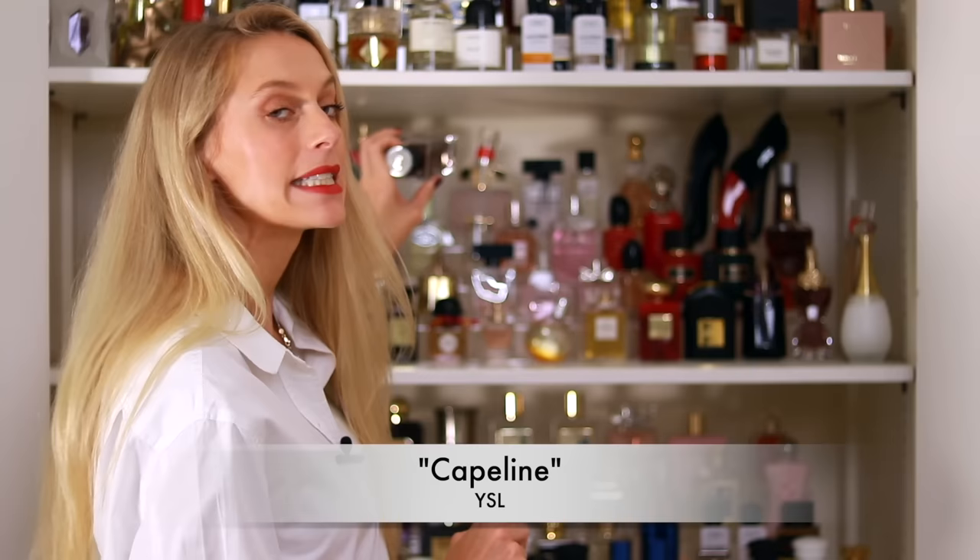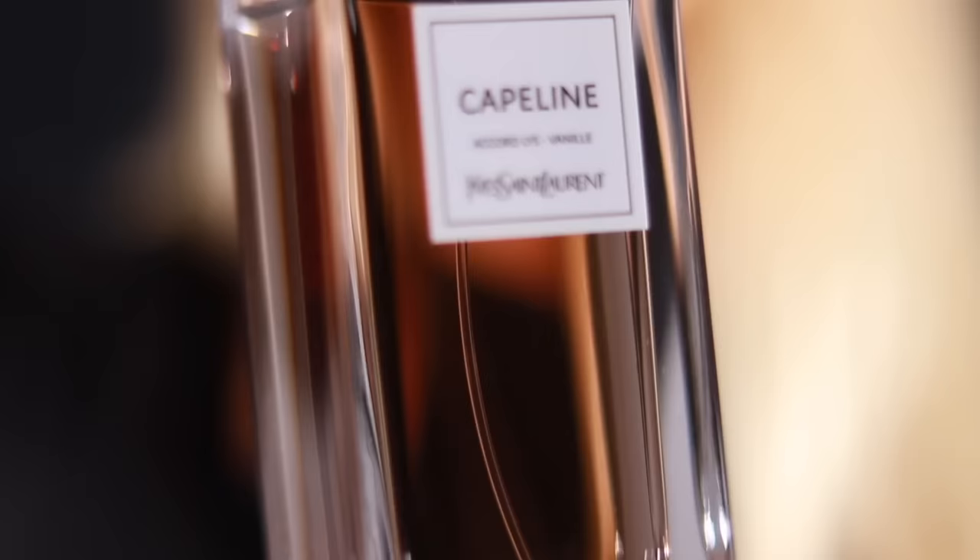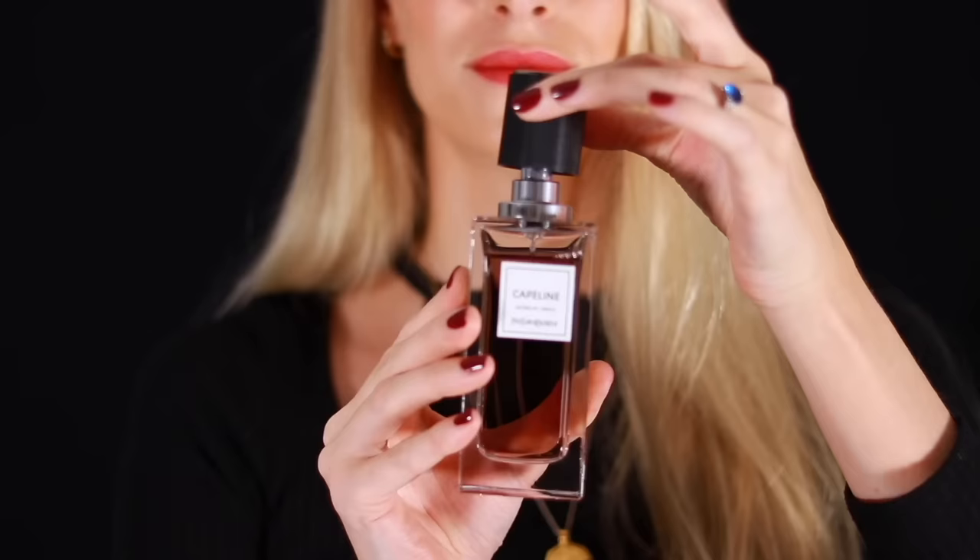I'll start off with Capeline from YSL, part of the private collection at a higher price point. I got this for my birthday earlier this year and I have to say I'm disappointed — not because it smells bad, it actually smells really, really nice — but it just does not last; it disappears after a few hours. It has notes of ylang-ylang, neroli, salty notes, and musks. It is a stunning, stunning perfume. Such a shame it doesn't last on my skin.